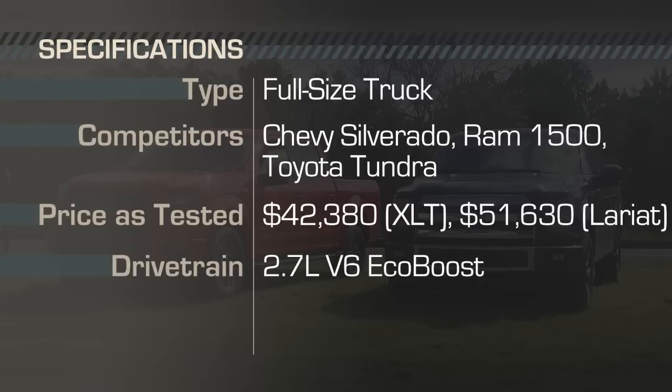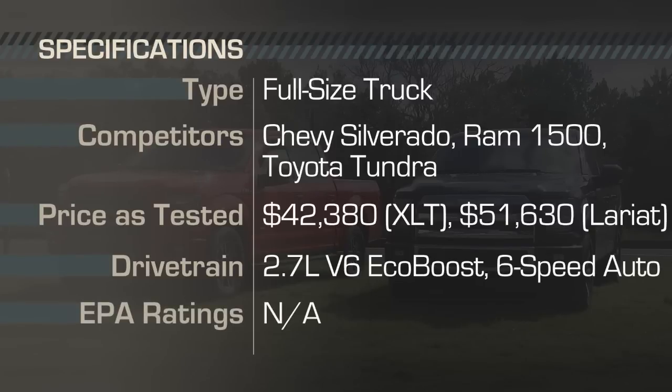Both trucks were powered by the all-new 2.7-liter V6 EcoBoost engine mated to a 6-speed automatic transmission. No EPA ratings have been released for the new F-150 yet, but I'll share my observed fuel economy in just a moment.